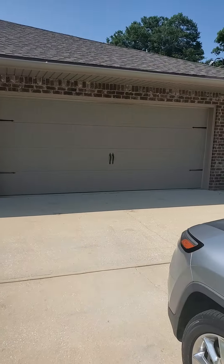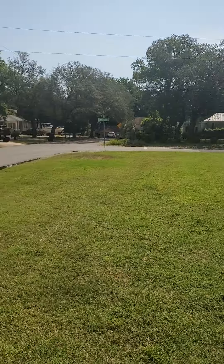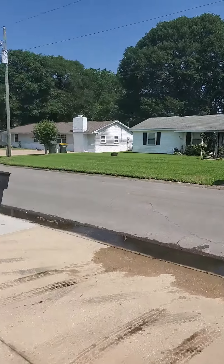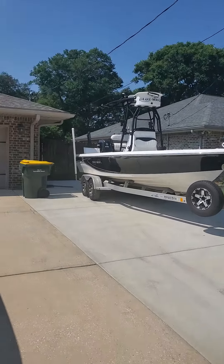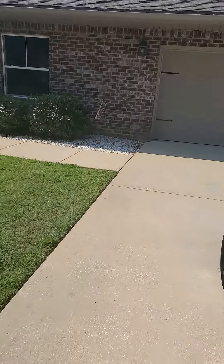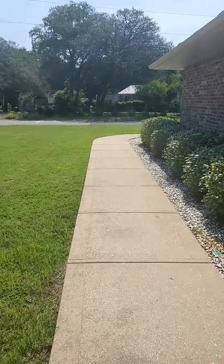So here's the outside of 126 Hummingbird. It's got a side-entry garage and it is on a corner lot. The house next door just sold. You've got an expanded driveway with a gate on the side, and a walkway around the house to the front door.